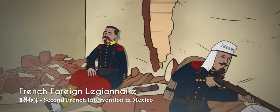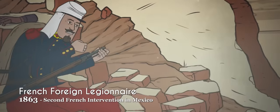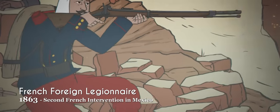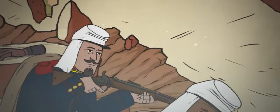Legionnaires who participated in the second French intervention in Mexico used the model 1859 carbine and often adopted Zouave-style braided jackets and fezes to help cope with the heat.